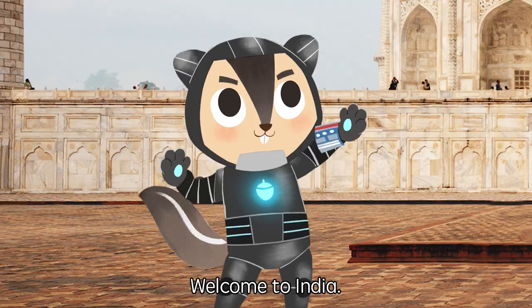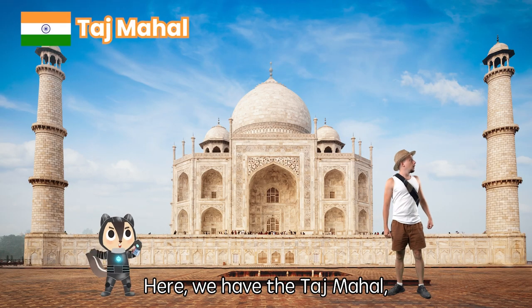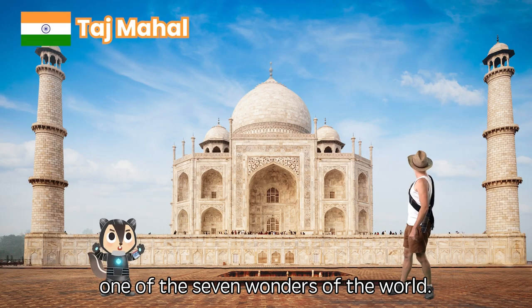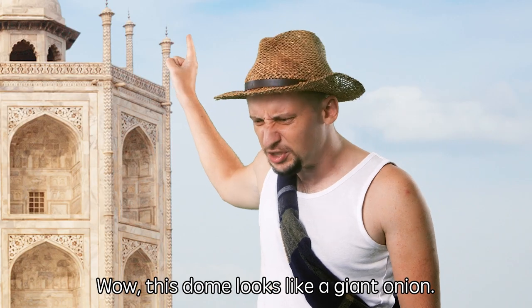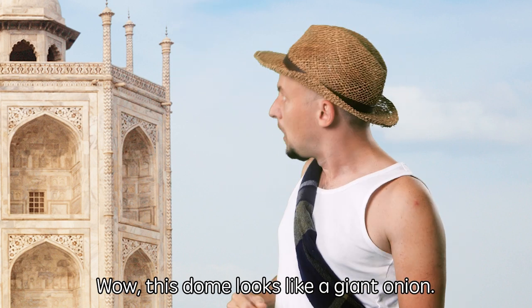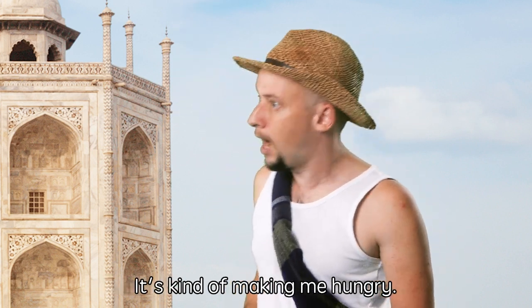Welcome to India. Here we have the Taj Mahal, one of the seven wonders of the world. This dome looks like a giant onion, it's kind of making me hungry.